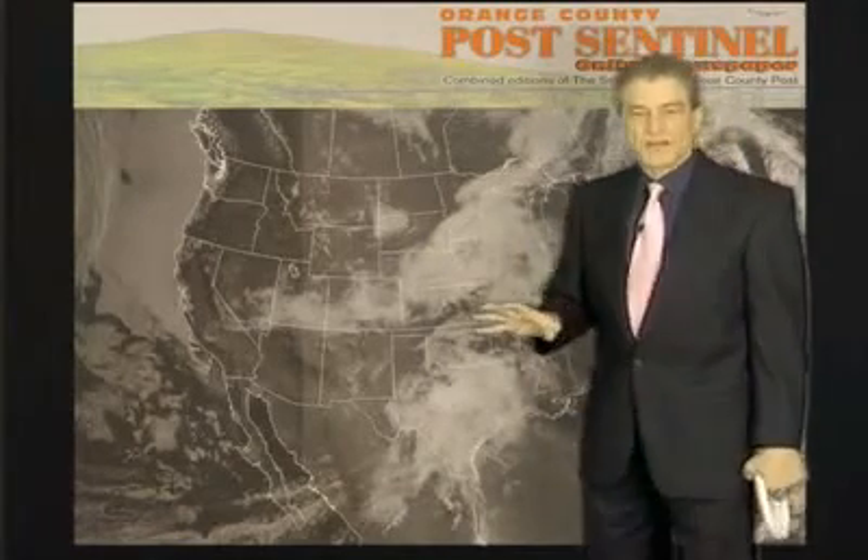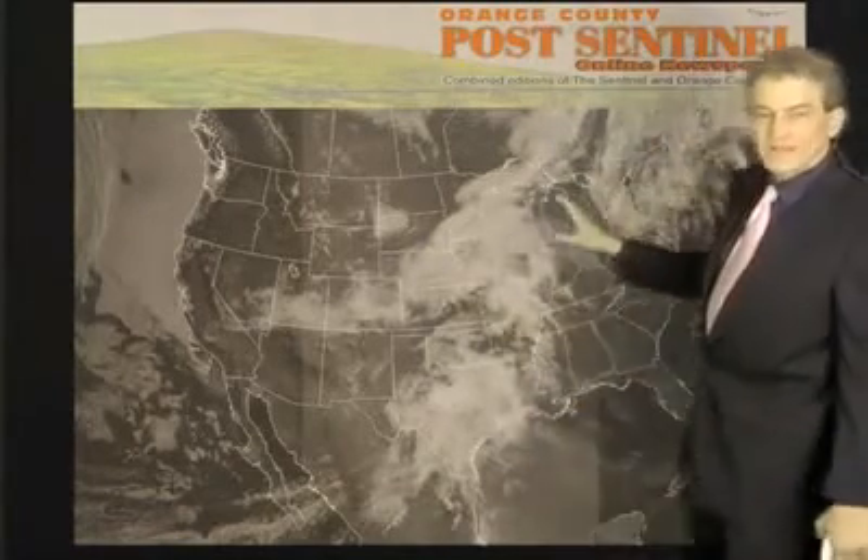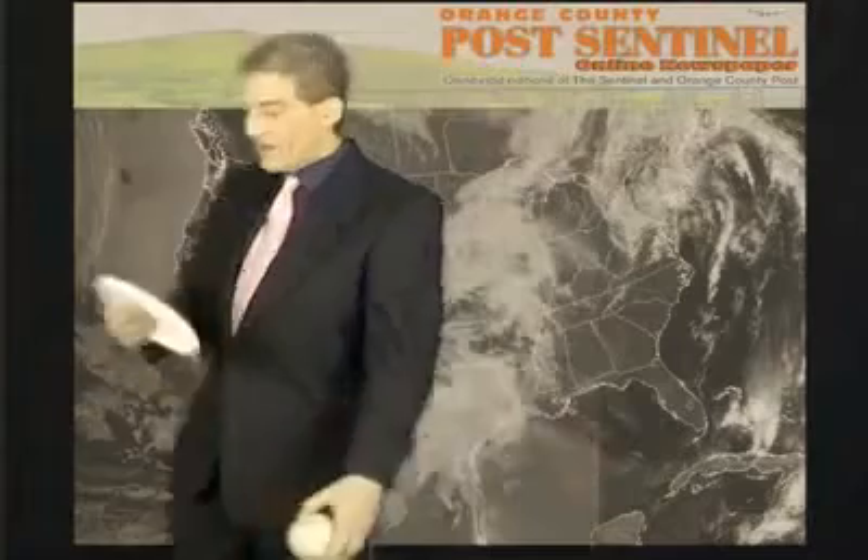We're getting into that season right now. The reason I'm holding a frisbee is because the largest hailstone ever recorded was in July 2010 in Vivian, South Dakota — eight inches wide. A frisbee is nine inches wide. Imagine that coming down from the sky.